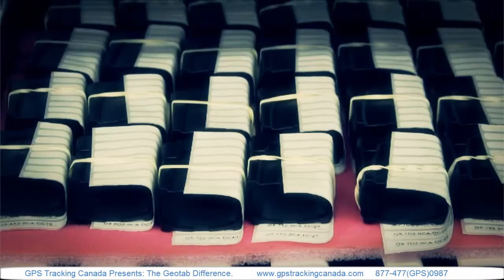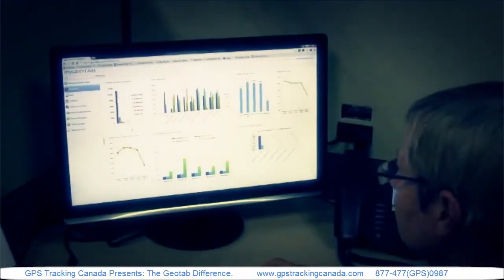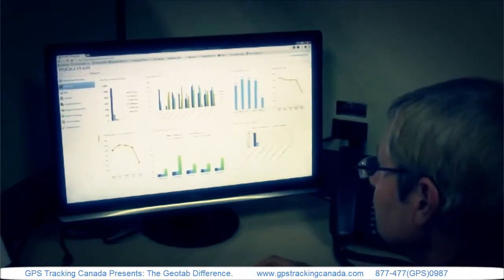Their ability to translate Geotab's engineering — whether it's in-vehicle hardware, whether it's our new web-based software and reports — to customer need is exactly the Geotab model.